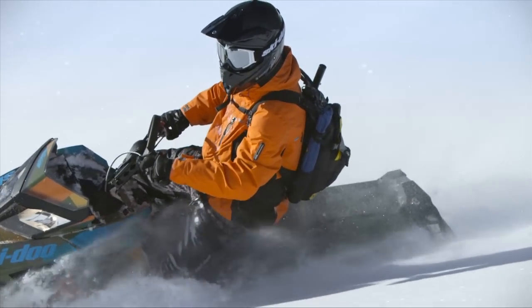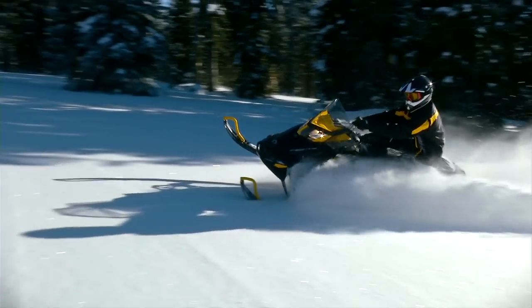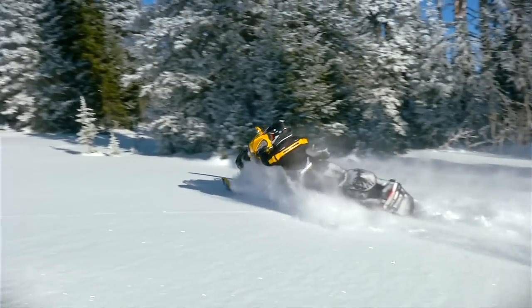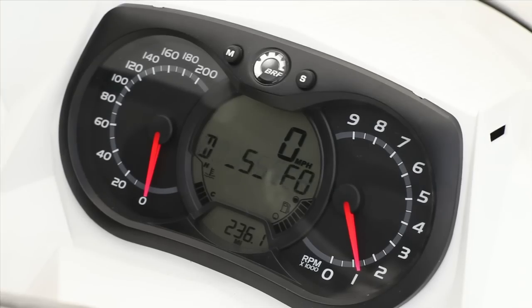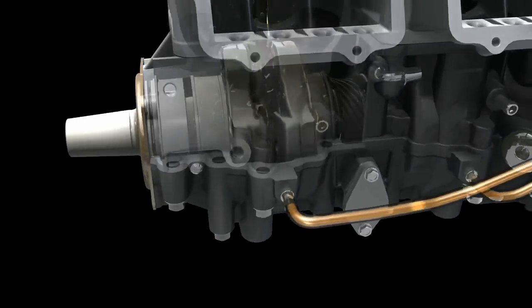E-Tech also provides significantly lighter throttle pull for all-day comfort, a smart break-in function based on engine use — not just hours — and a built-in fogging feature that fogs the cylinders for off-season storage at the push of a button.